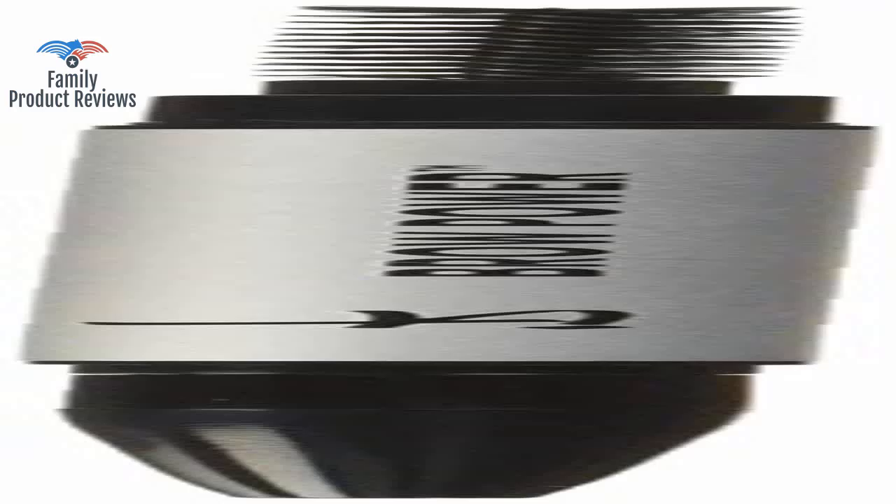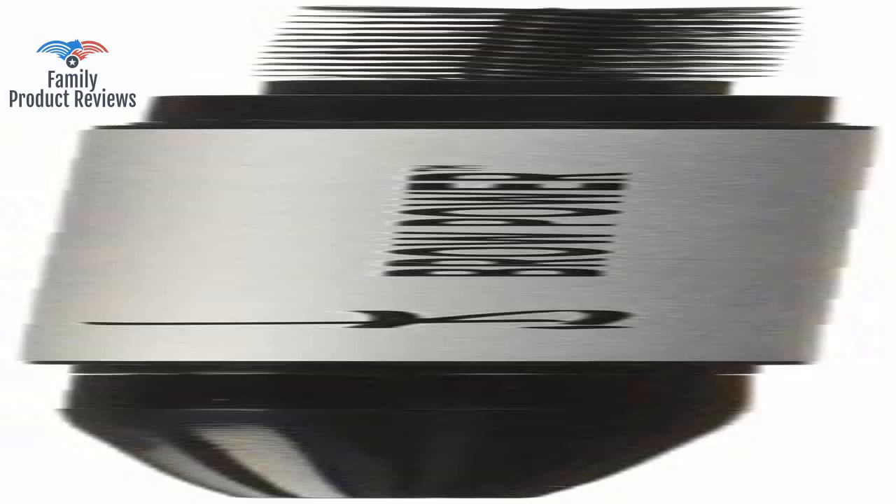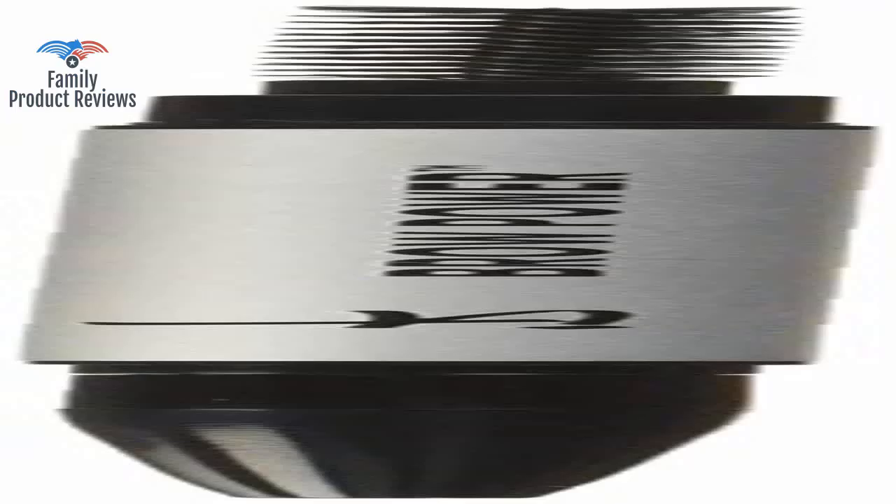It seemed to be different than other pencils — easier to apply and stayed on longer. It's great. I've had difficulty trying to find a color that fits without looking made up. If you have super blonde brows or black brows, this may not work for you, as it may be too light for black brows and too dark for super blonde brows.